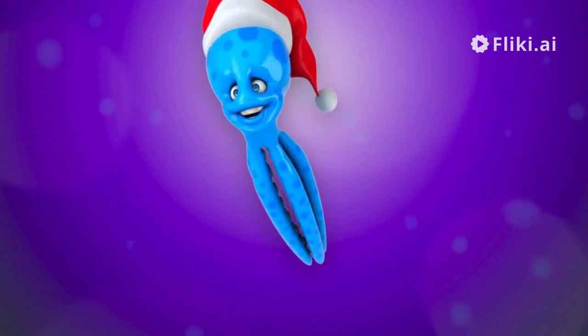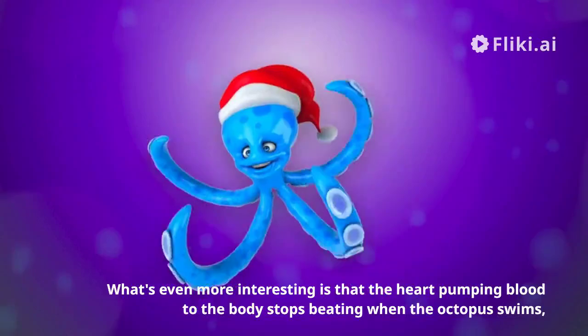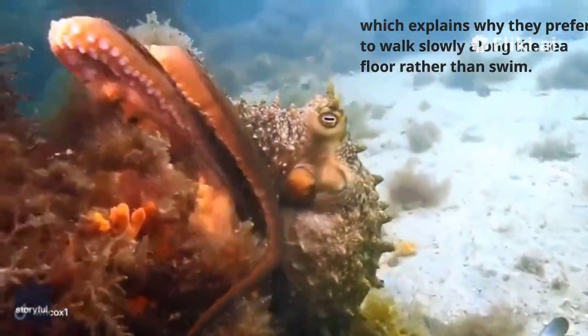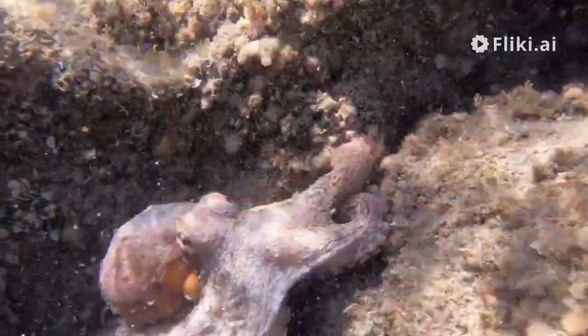What's even more interesting is that the heart pumping blood to the body stops beating when the octopus swims. Which explains why they prefer to walk slowly along the sea floor rather than swim. It's a curious and unique adaptation.